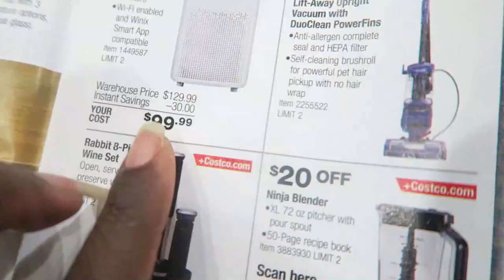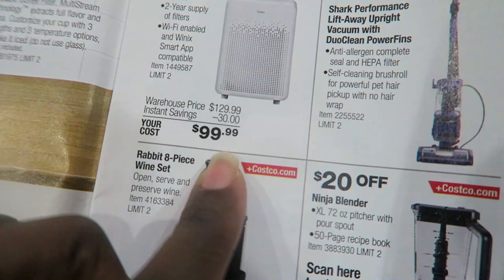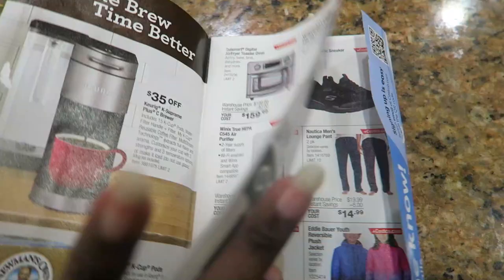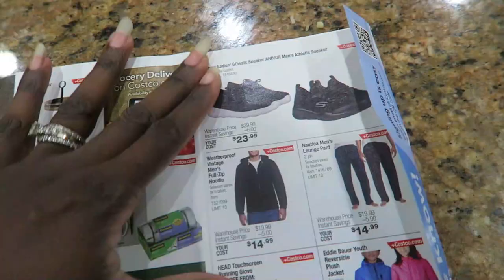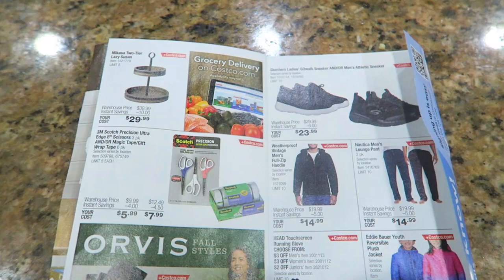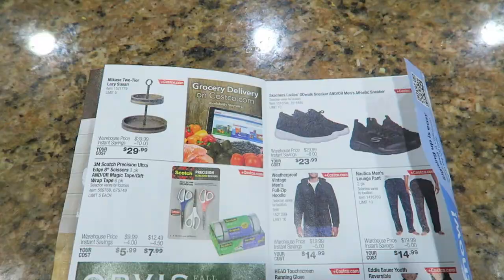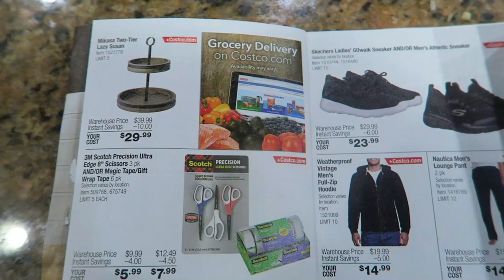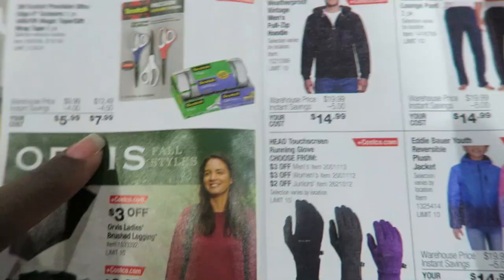They've got the Ninja blender. They have this air purifier for $99 — that's actually a really good price. Electric kettle $29.99. We've got to start thinking about the holidays and stocking up on some Thanksgiving food, holiday staples like butter you can freeze and chicken stock, because they're saying there might be a shortage.